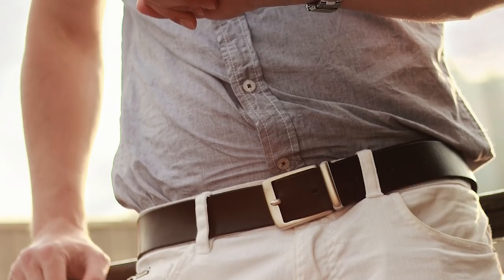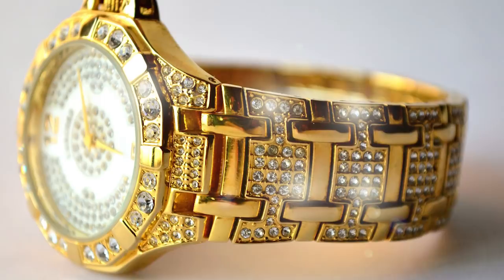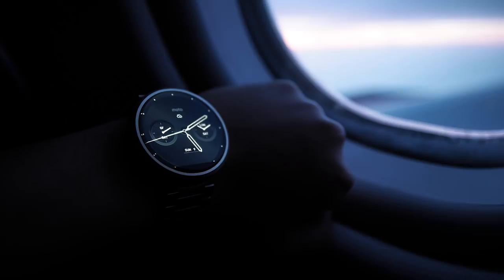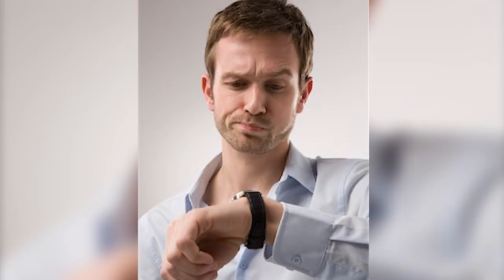Are you wearing a watch right now? If so, does it have five million dollars worth of diamonds on it? Can it tell you what the time in Kazakhstan is? Are there actual space gems floating around inside of it? If not, you're missing out on some amazing timekeeping opportunities. Here are the top 20 most creative watches ever made.